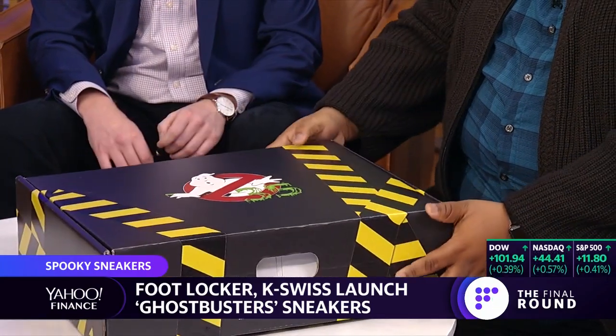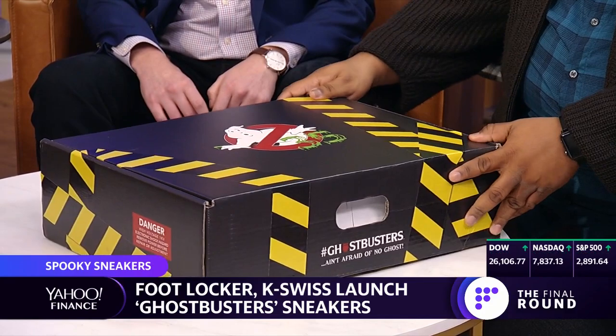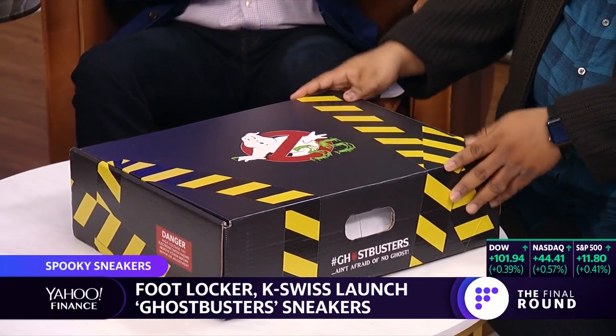They went on sale today. And let's see what we have. This is the first ever live — people should know — it says on the side of the box 'danger high voltage.' A lot of heat emitting from this box.